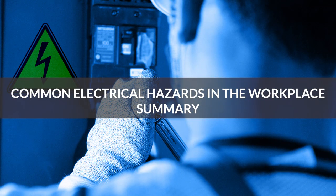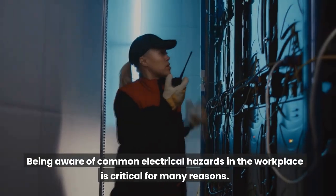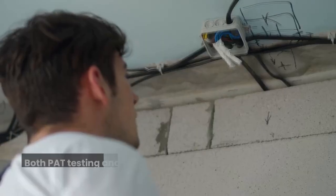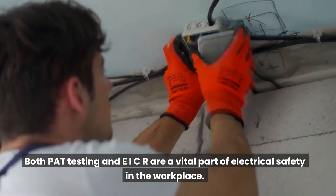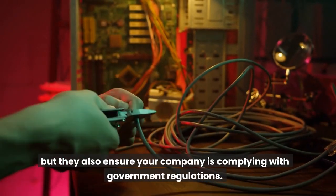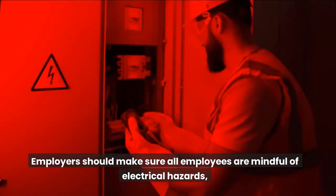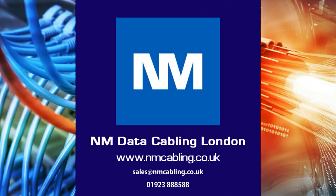Common electrical hazards in the workplace — summary. Being aware of common electrical hazards in the workplace is critical for many reasons. Failure to stay on top of these hazards could lead to life-changing incidents. Both PAT testing and EICR are a vital part of electrical safety in the workplace. Not only do they ensure your employees are safe, but they also ensure your company is complying with government regulations. Employers should make sure all employees are mindful of electrical hazards and encourage them to report all hazards to the management team. For further assistance or a free survey, please email or call on the details below.